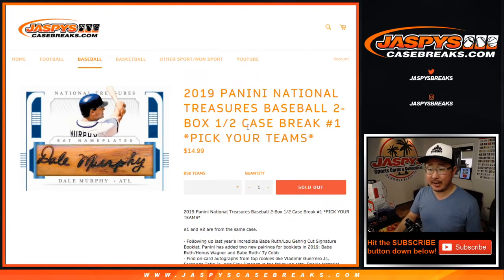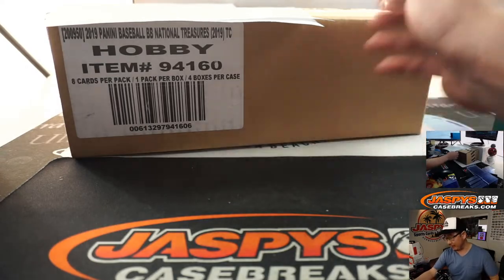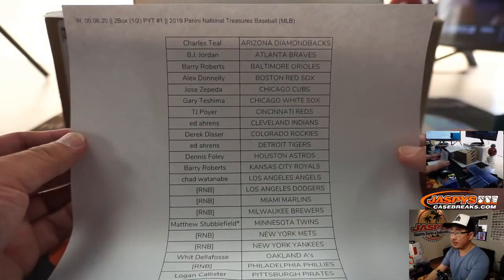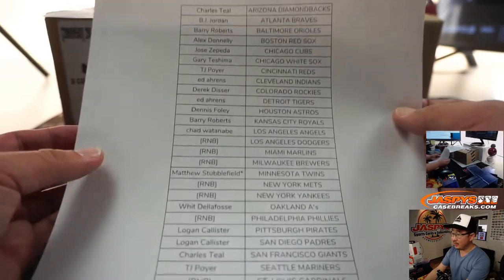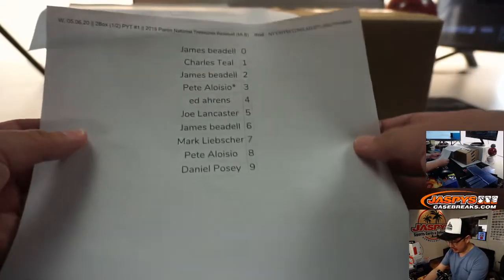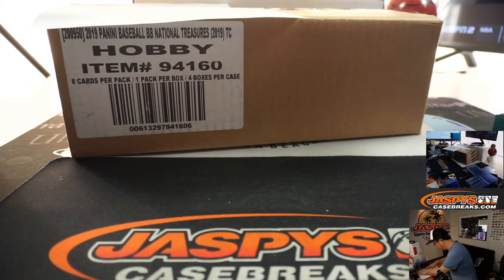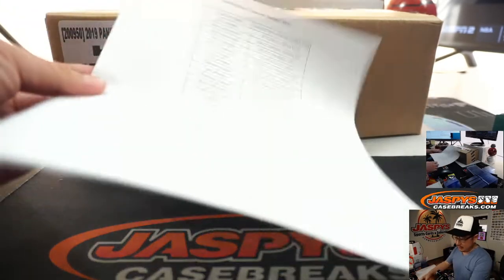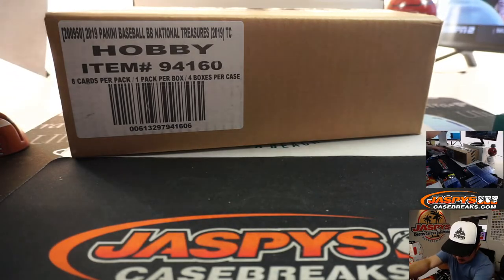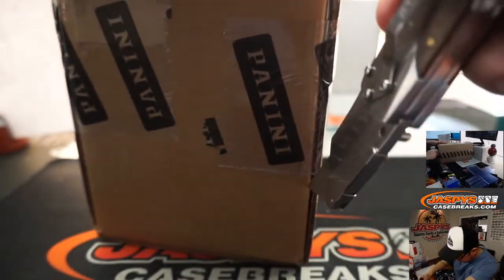Hi everyone, Joe for Jaspy's Casebreaks.com coming at you with a two box half case break of 2019 Panini National Treasures Baseball. This is pick your team number one, half case pick your team one from a fresh case. Break two is already up on the site from the same case. Big thanks to all these folks for getting into the action. We did the randomizer in a separate video and the results are right here. Let's open up this fresh case.